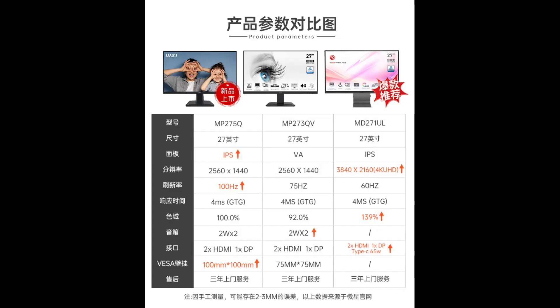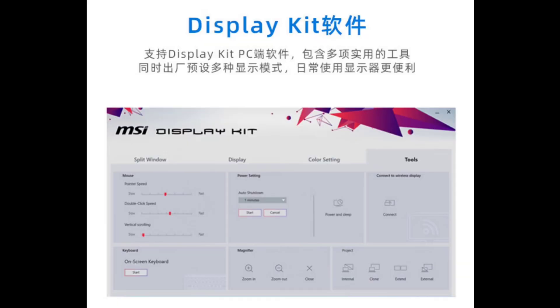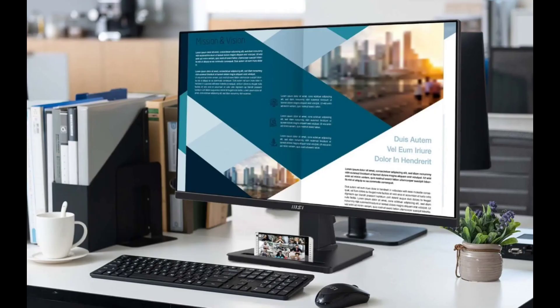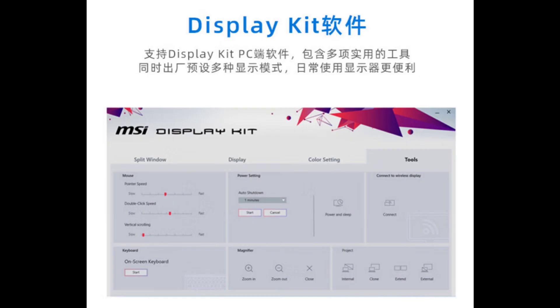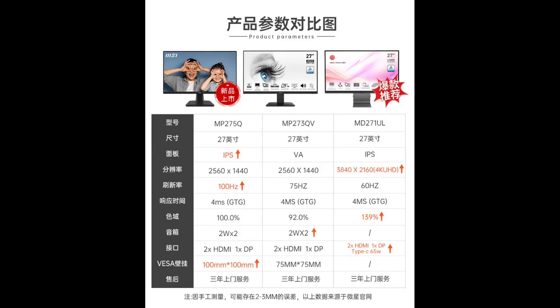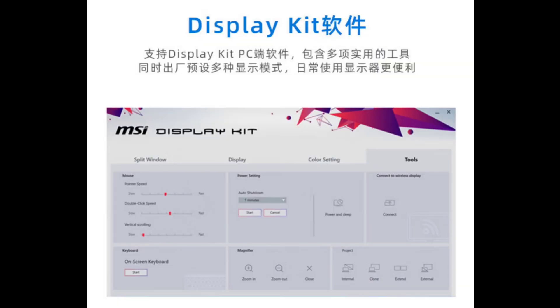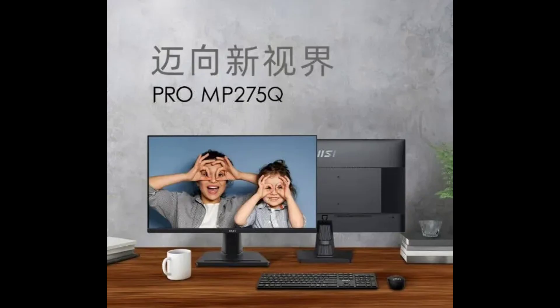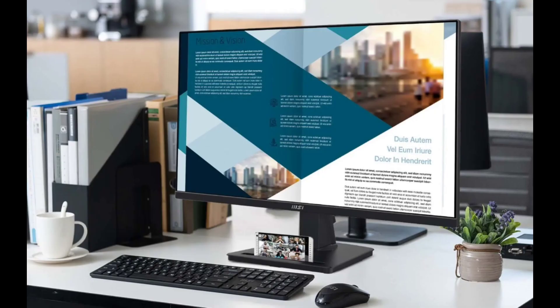The MP275Q monitor is equipped with a 27-inch 2K 100Hz IPS panel, with 4ms GTG grayscale response time, 10-bit color depth (native 8-bit plus FRC), 100% sRGB color gamut, a static contrast ratio of 1300:1, and brightness of 300 nits.